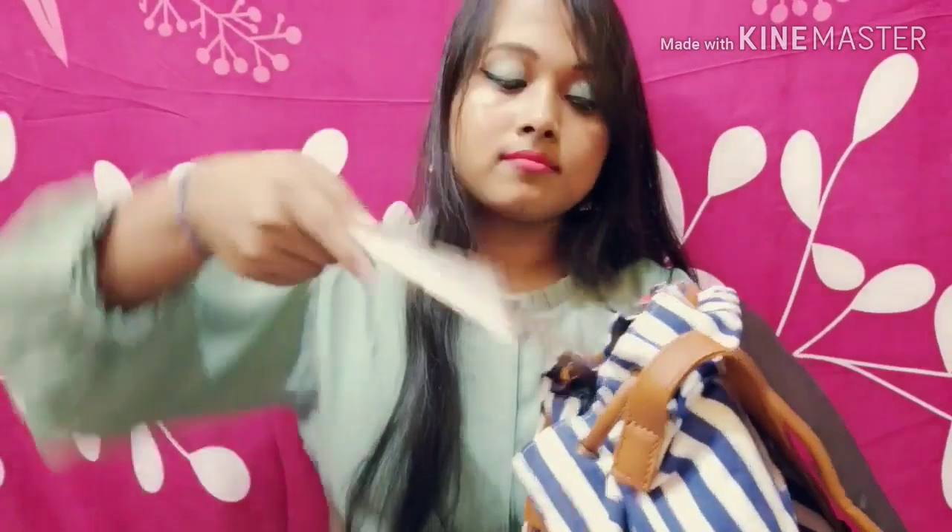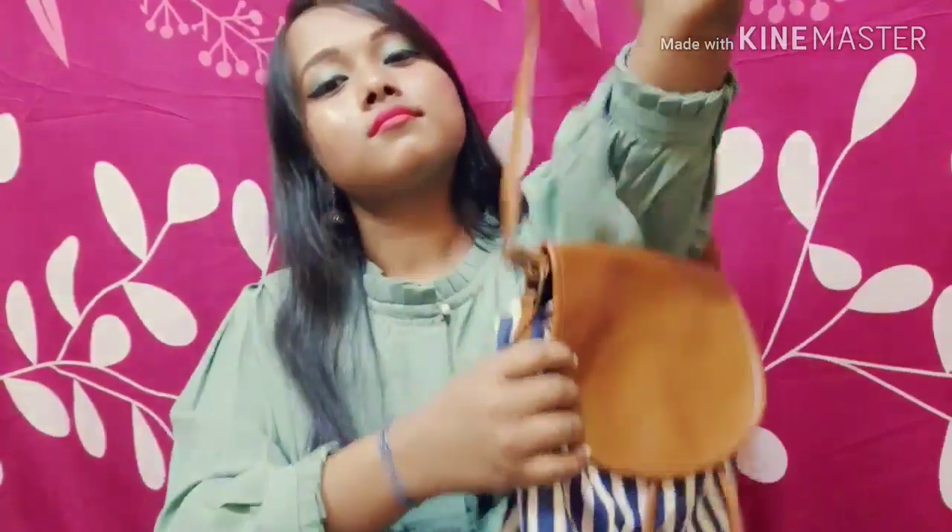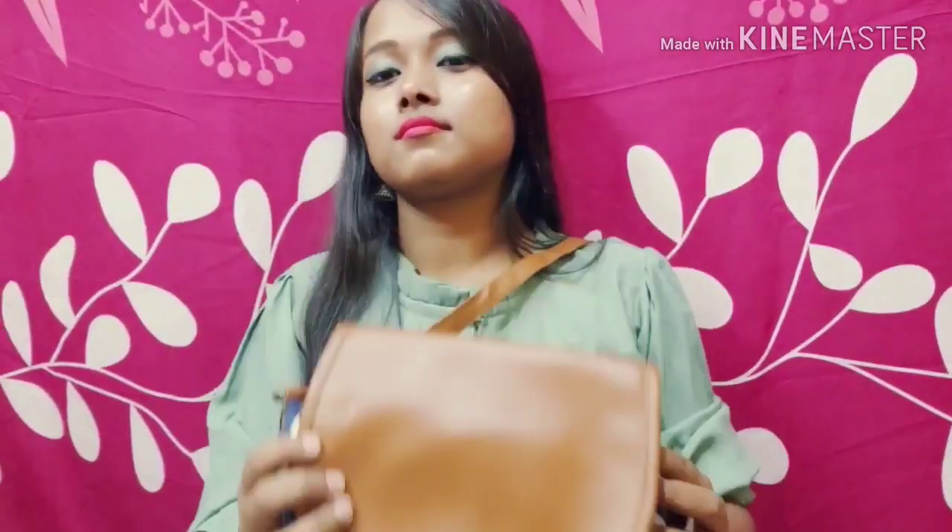You can easily keep your college books, diary, and notes inside this bag. You can also carry your sunscreen, perfume, comb, pen — anything you need, you can easily keep in this bag.